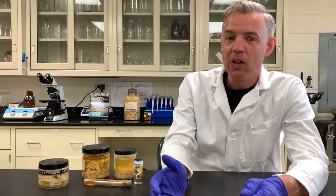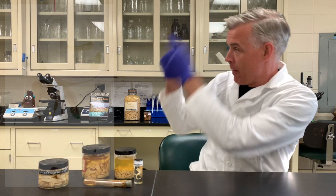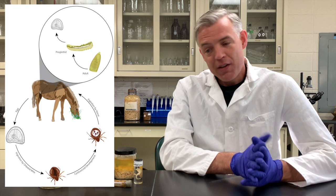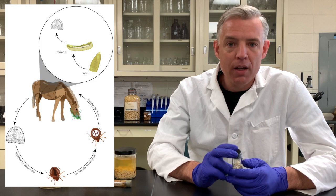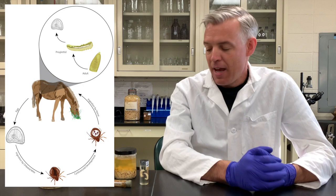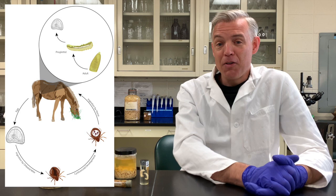Now for the most exciting part: the life cycle, which is truly unique and fascinating. A couple of things stand out that are entirely different from other parasites. First, these worms are both male and female at the same time — they're hermaphrodites. That means they can self-fertilize; they don't need to find a mate. That's certainly very different from all the other worms we've talked about.